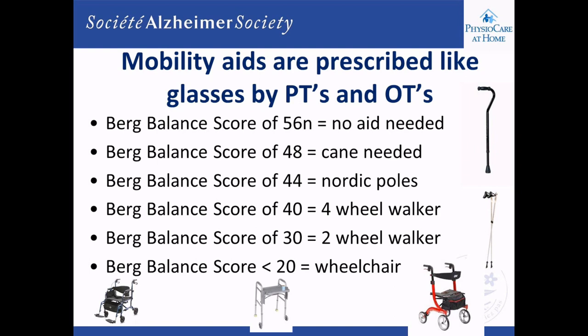When the balance score drops below 20, that person may not be walking by themselves and may need a wheelchair for most travel. Caregivers can sometimes help them walk at certain times of day when energy is high, but later at night their balance and fatigue may require moving from a walker to a wheelchair, or from a cane to a four-wheel walker.